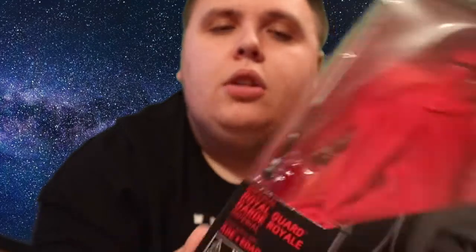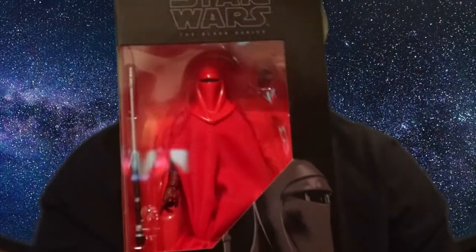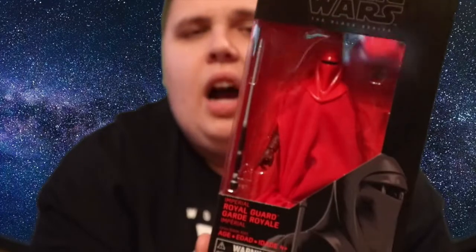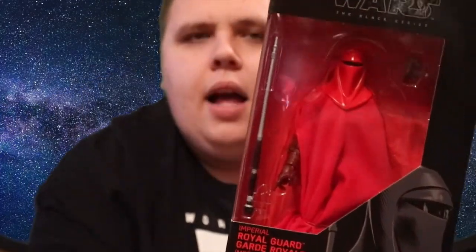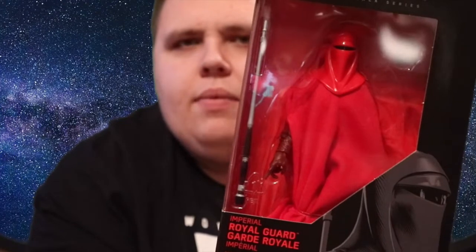I also bought the Emperor's Royal Guard. I have this in a big box set already but I wanted another one. These are really cool and I got them for around eight or nine pounds. Thanks to Nick who let me know these were on sale on Star Action Figures — cheers Nick, thank you very much. Really cool figures.